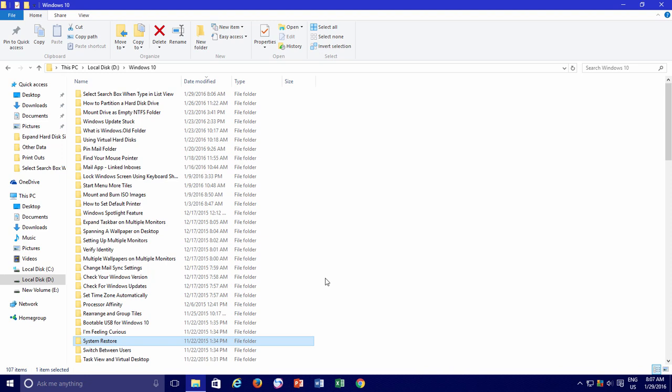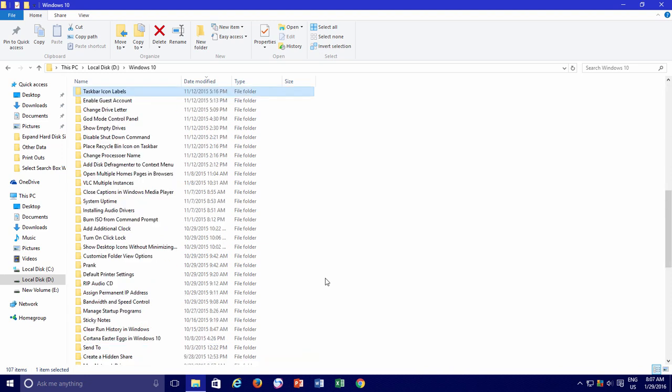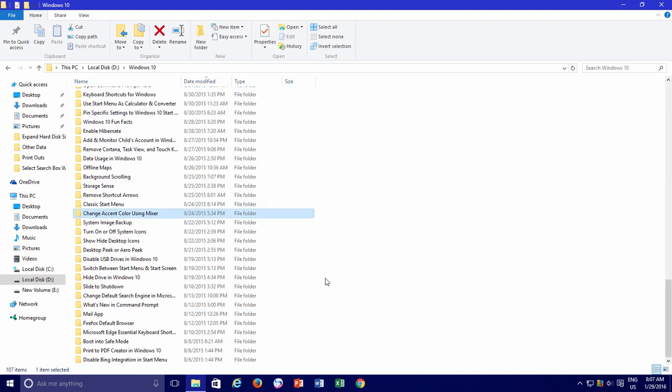For instance, if you want to jump directly to a folder named 'Taskbar icon labels', as soon as you start typing 'Taskbar', Windows immediately starts moving through those folders according to the letters you press on the keyboard. This is the quickest method when you know the exact file name and are searching inside a folder with hundreds of files or subfolders.